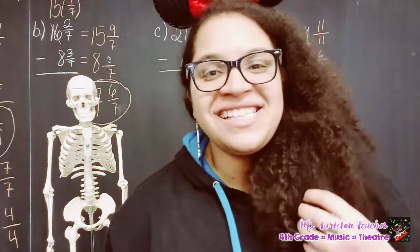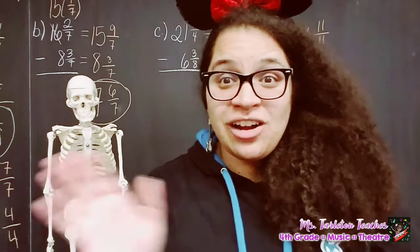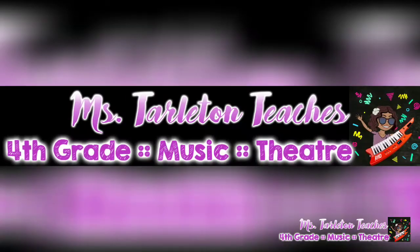All right, so those are your metric prefixes and also their numeric equivalents. This is Ms. Tarleton and Skelly signing off. Bye, fifth grade. See you soon. Bye-bye.